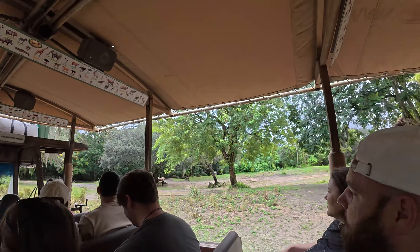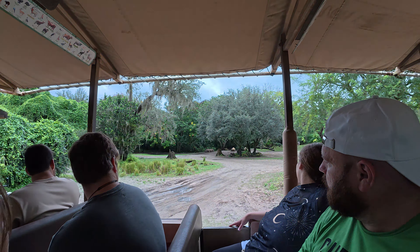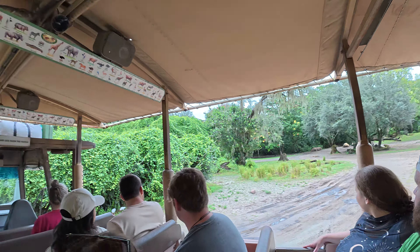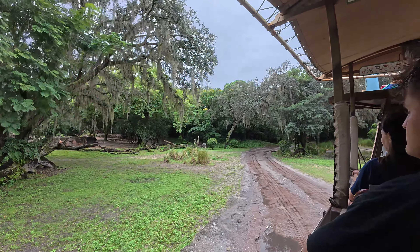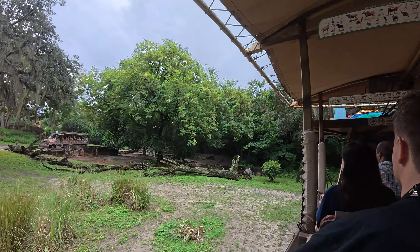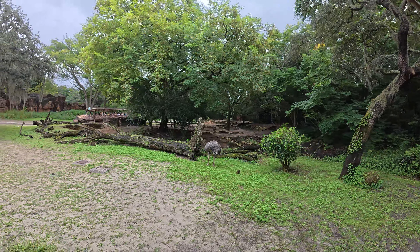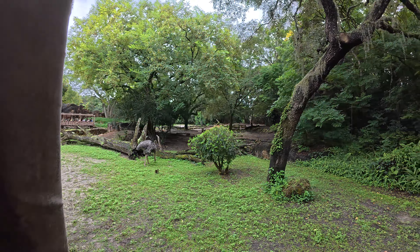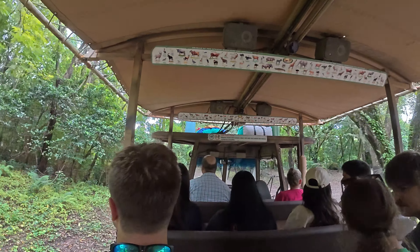To the right side we are going to get a better view of those white rhinos. I also see the ostrich here — the ostrich is the largest bird, and they also lay the largest egg. Their egg weighs about three pounds. They're going to use those wings to steer themselves as they're running. They're the fastest two-legged animal, reaching speeds of over 40 miles per hour.